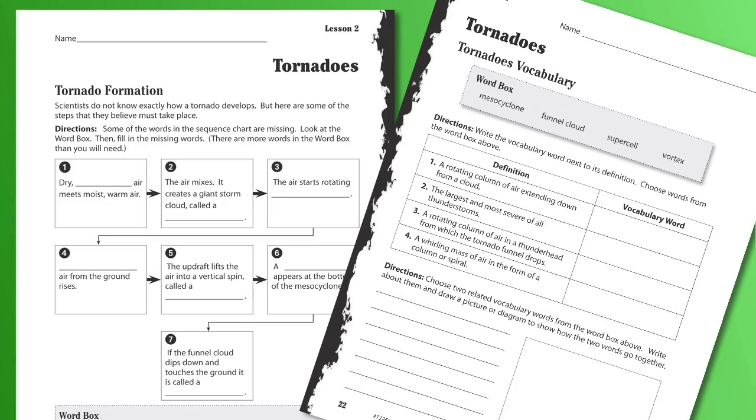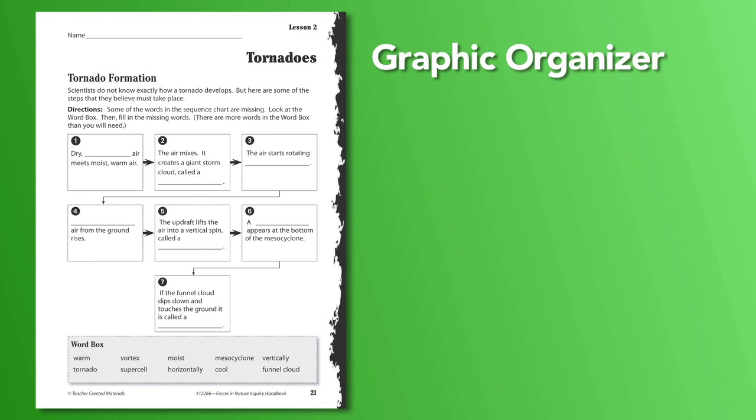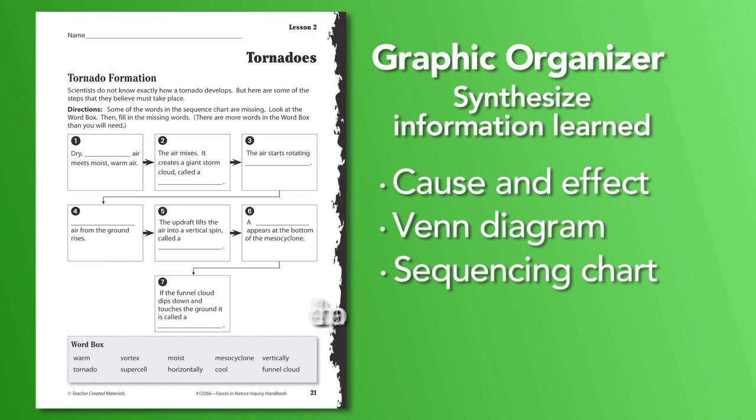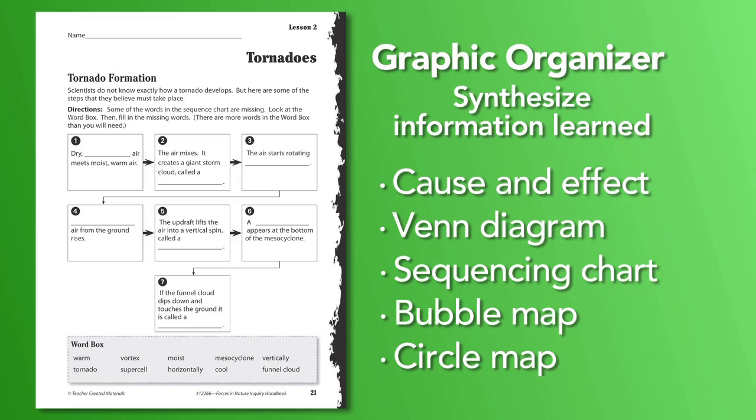With these important needs in mind, Discovering Science includes graphic organizers and vocabulary activities to help students better understand the scientific concepts. The graphic organizers help to synthesize information learned through cause and effect, Venn diagrams, sequencing charts, bubble maps, and circle maps — great for visual learners and English language learners.